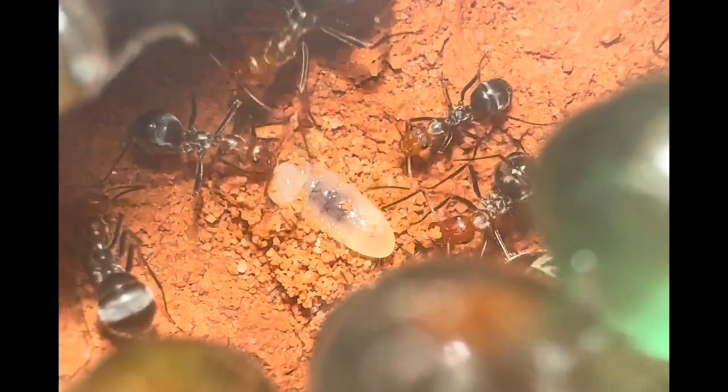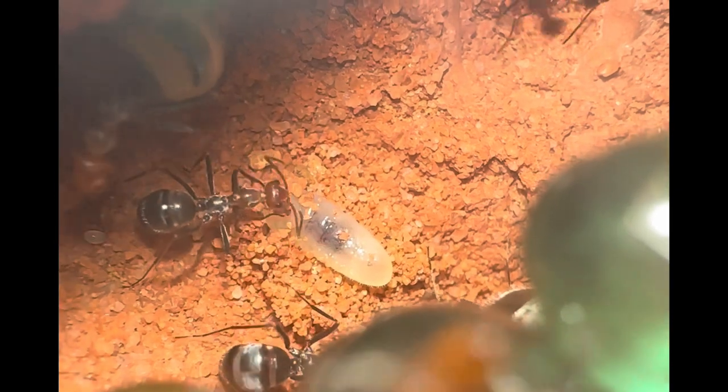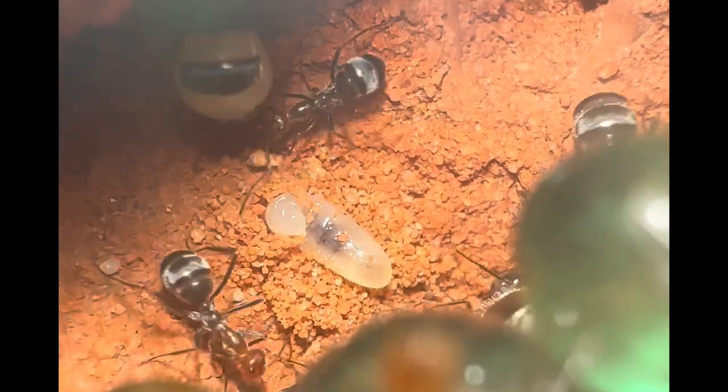Once the larva has received enough protein to reach a proper development stage, the workers will begin burying it with sand. This is where the larva will begin to spin its cocoon.